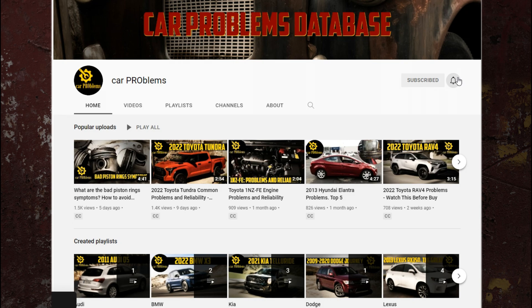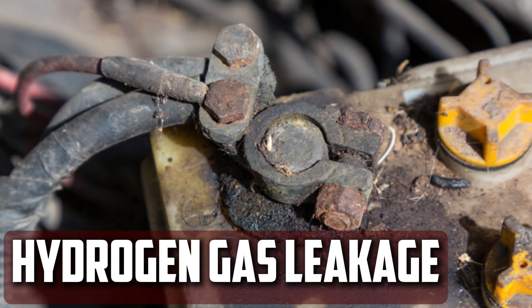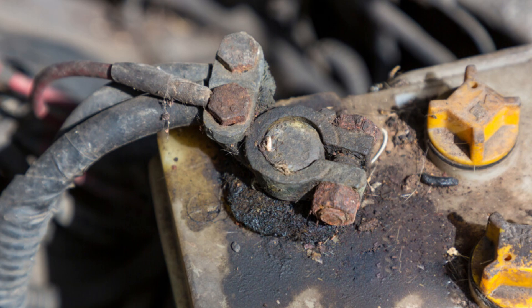It's the Car Problems YouTube channel. Subscribe and let's get started.